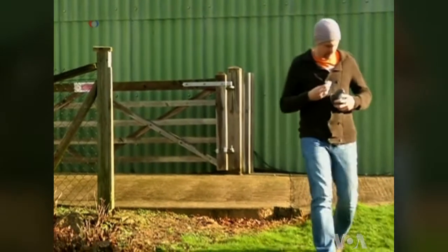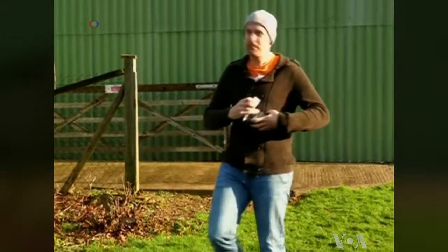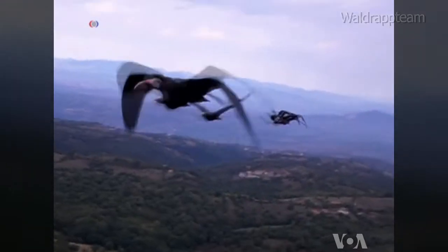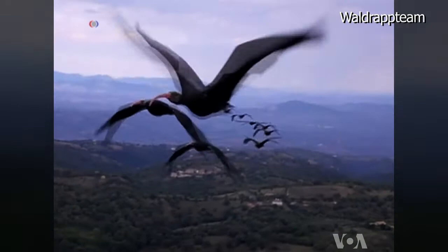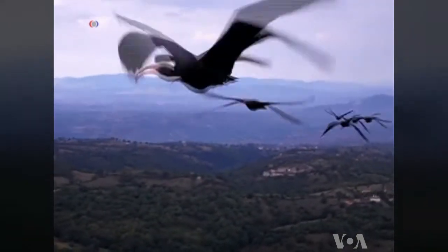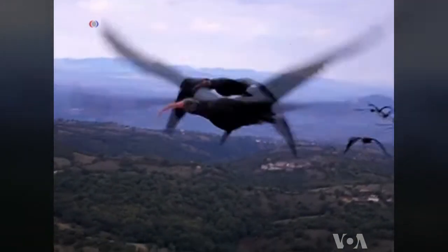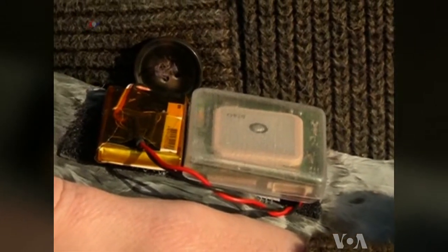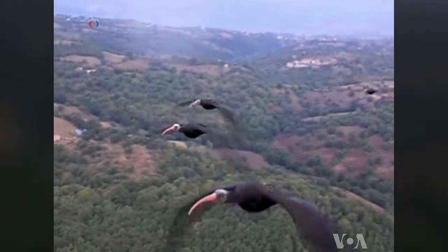According to Stephen Portugal, a researcher at London's Royal Veterinary College, birds knew that long before humans did. Using a flock of northern bald ibises, Portugal and his team attached small devices to the back of each bird — a GPS navigation device and an accelerometer to track wing movements.